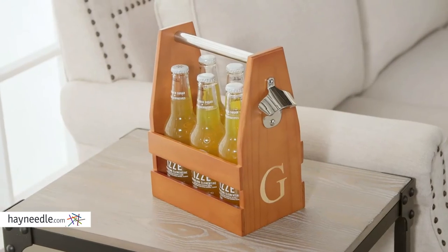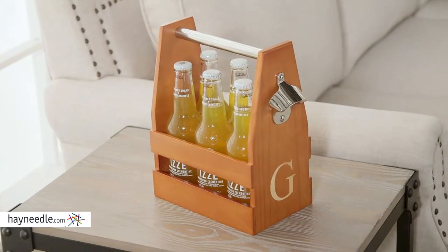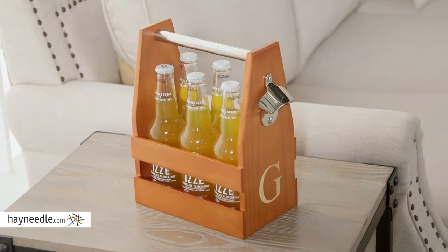Hi, I'm Mark with Hayneedle. Bring your favorite beverages to your next outing in style with the Cathy's Concepts Wooden Carrier. It's made out of solid pine and finished with an amber lacquer, and also features a zinc bottle opener and handle for easy mobility.